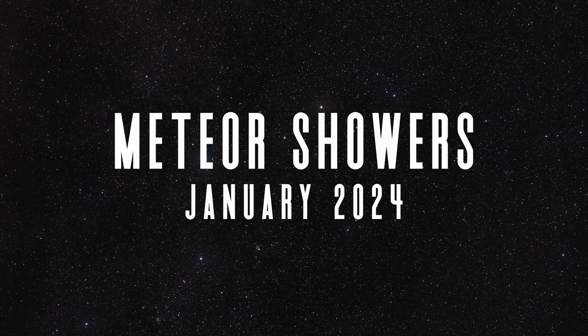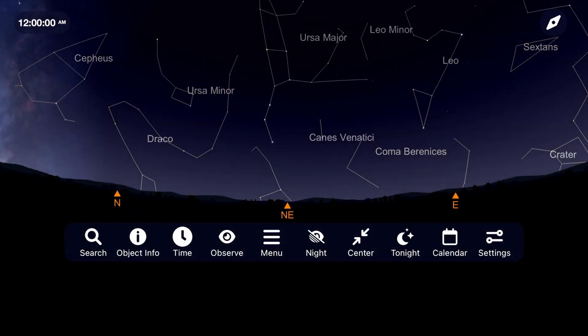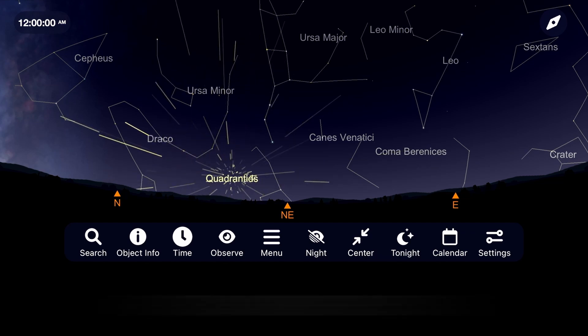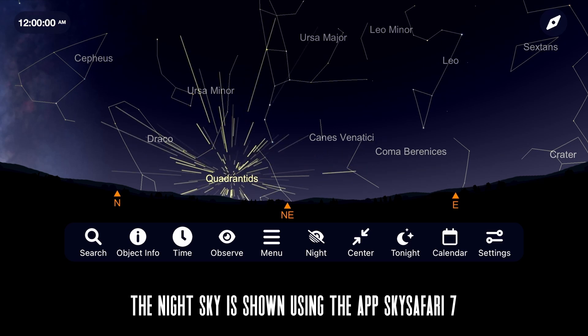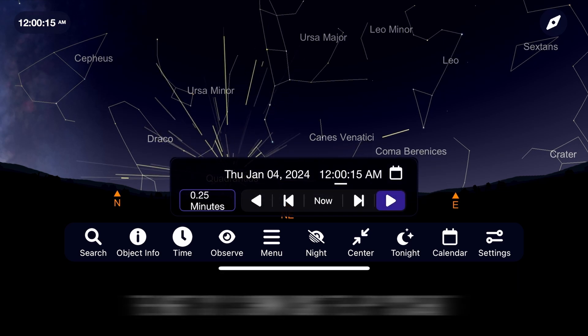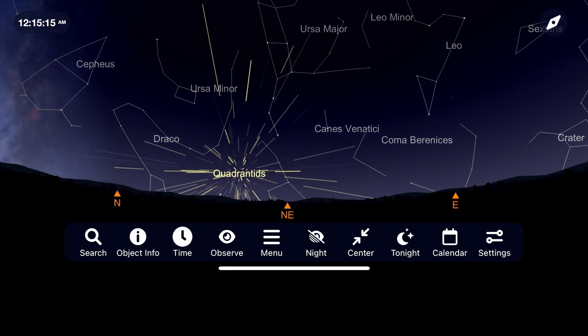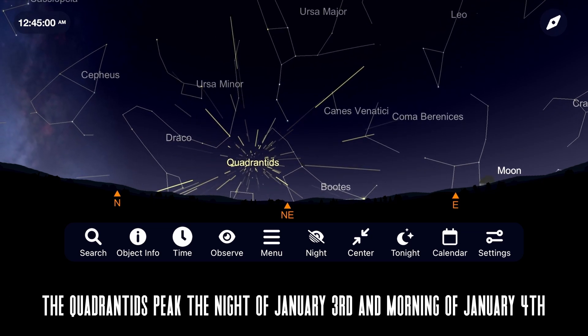Let's begin the month of January with an event that requires absolutely no equipment to go out and see, and it's the Quadrantids meteor shower. The Quadrantids will peak on the night of January 3rd into the morning of January 4th. Go outside around midnight and look towards the northeast, where you will see the Big Dipper. Just below it, the Quadrantids will streak through the sky, emanating from the constellation Boötes.